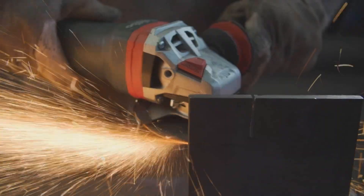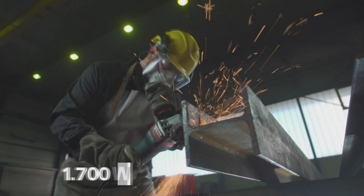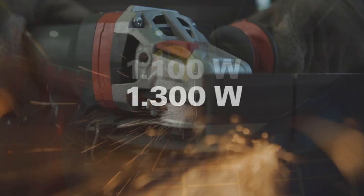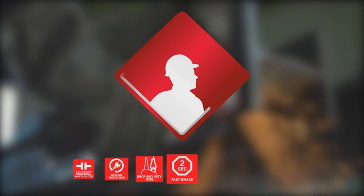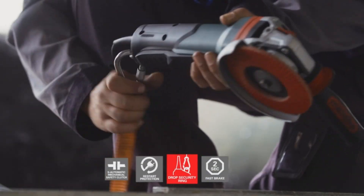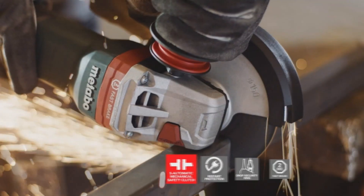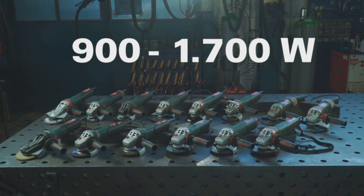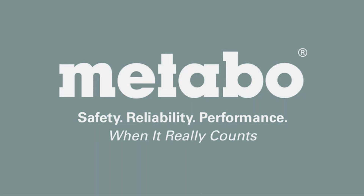Its ergonomic soft handle ensures a comfortable grip and fatigue-free work, particularly during overhead operations. Safety is also prioritized with a tool-free adjustable guard that's twist-proof, along with an electronic soft start feature for smooth startup. Bring your work to new heights with the final flourish that the Metabo 601-242-420 Angle Grinder offers. Don't miss out.